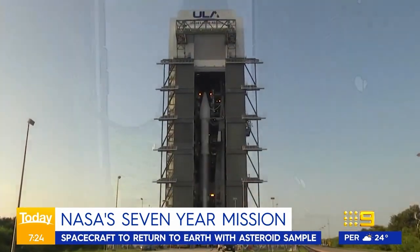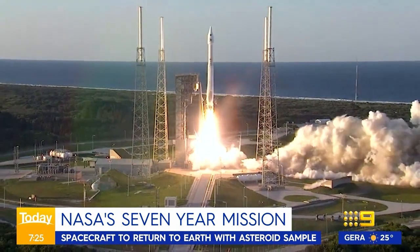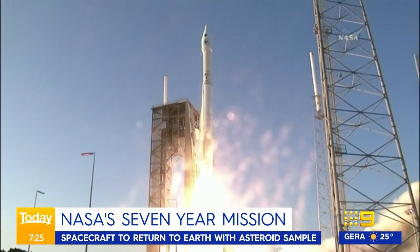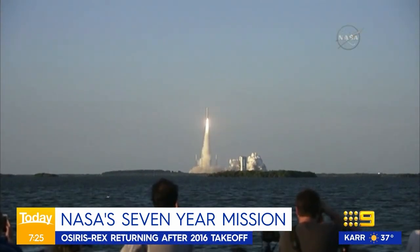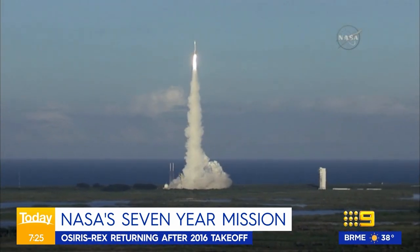We shouldn't be alarmed — this is only a capsule full of dust, it is not the asteroid itself. This is a mission seven years in the making from NASA, an asteroid sample return mission. OSIRIS-REx — that was its launch back in 2016. It made its way all the way to an asteroid called Bennu, landed on that asteroid, and collected a bunch of dust and rubble in 2020, and is now bringing it back to Earth.